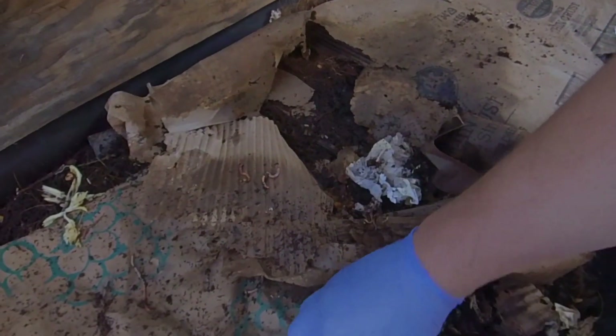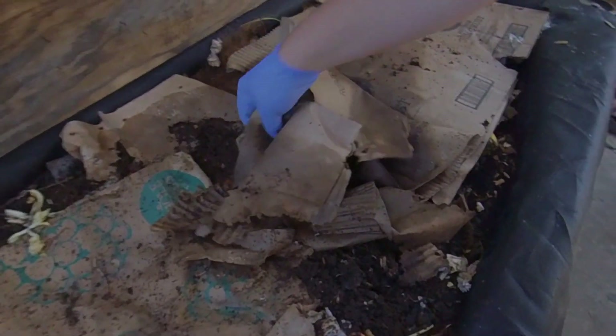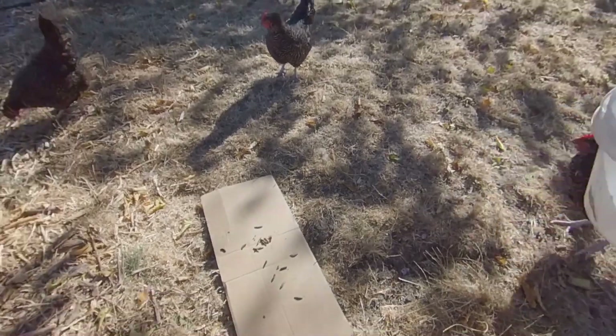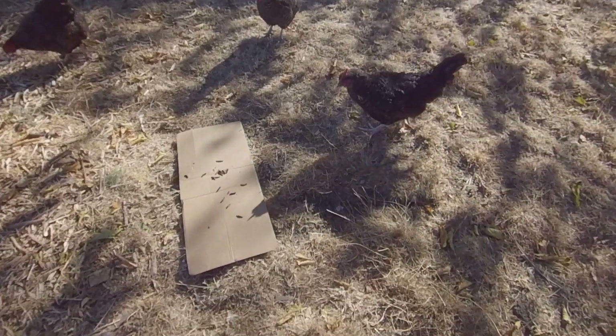One other thing I'd like to add: it could be a very wise decision to take a system like this — whether it be a worm bin or a black soldier fly larva bin — and actually place it in your chicken run. This way, any of those larvae that escape the bin will fall right into the run, the chickens are going to pick up on that, and they'll start to gather around the bin and have their daily treat.